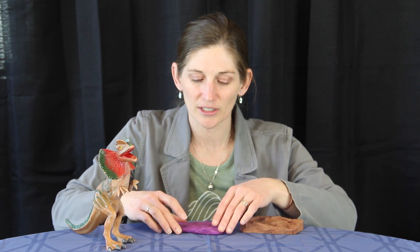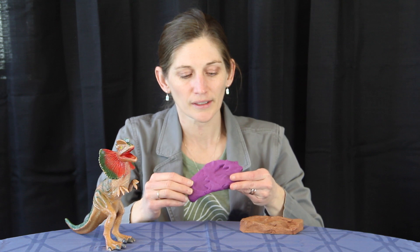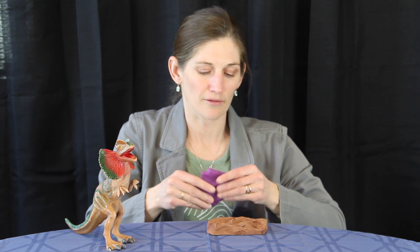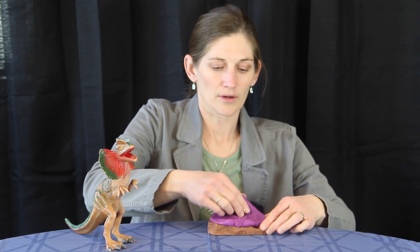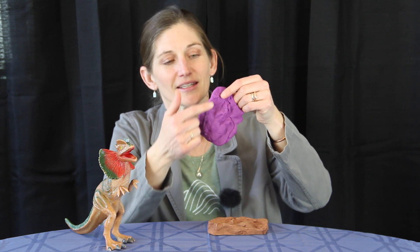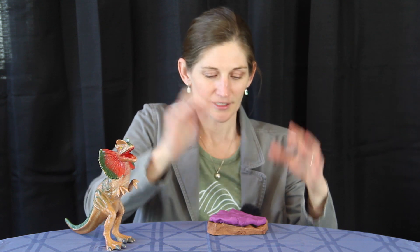If buried enough, fossilization can occur. The footprints themselves leave behind a mold, and they get filled in. I can show you a fill-in by pressing this down onto the fossil to create a cast of the footprint — we can see those three toes left behind. This represents the sediment that filled in on top and was then buried.